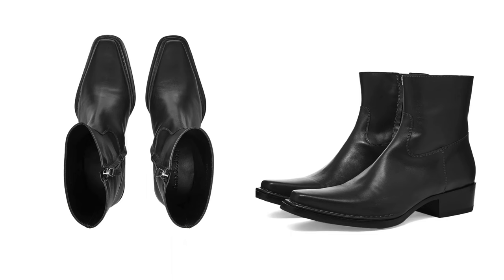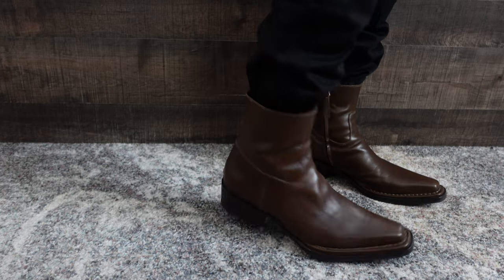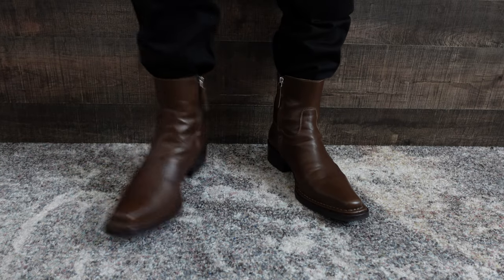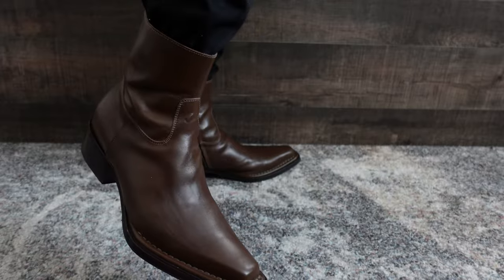Moving on to boots — in case you want to get a little more dressed up and elevate your look, you might need a pair of boots in your wardrobe. The first option is the Acne Studios Bruno boots — a pretty classic silhouette with one zipper on the side and a pointed but squared-off toe. These are just a solid pair of boots to have in your wardrobe.